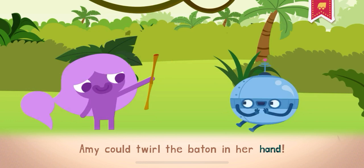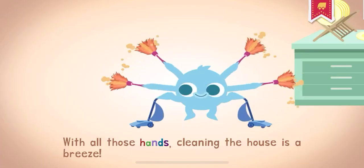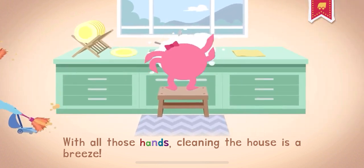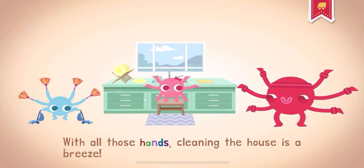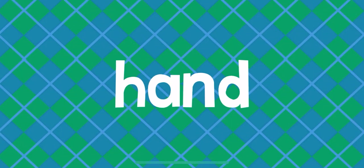Amy could twirl the baton in her hand. With all those hands, cleaning the house is a breeze. If you're good at fixing things with your hands, you're handy.